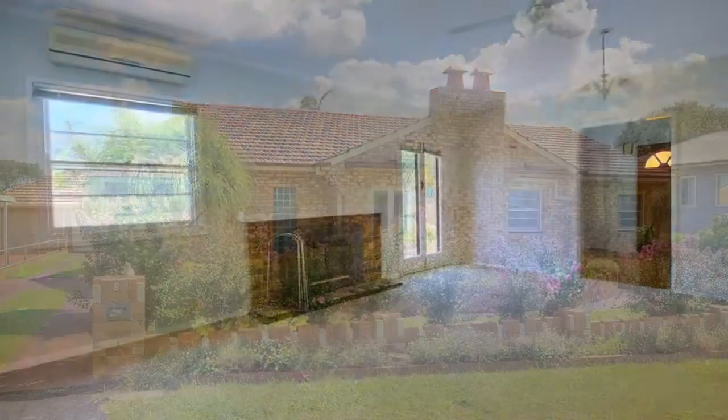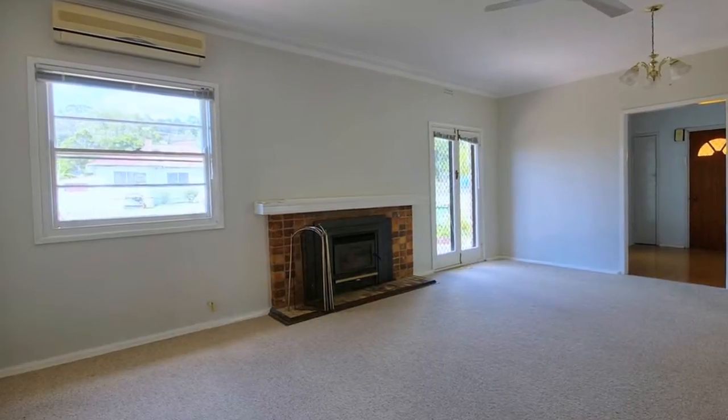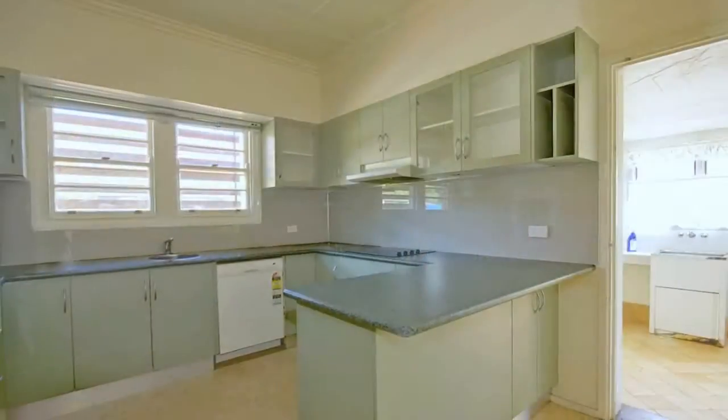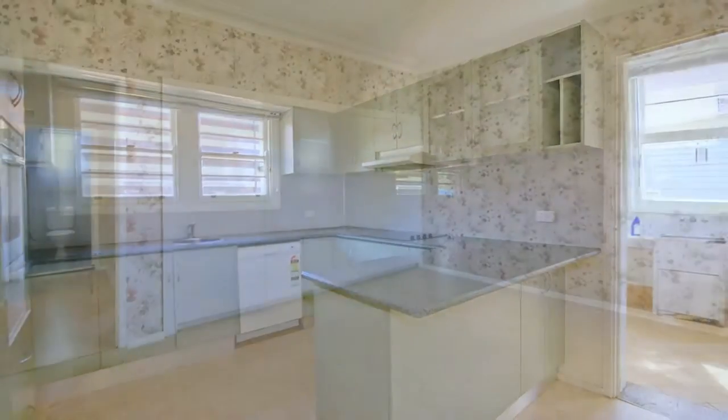The kitchen has been renovated with a modern look, and the rest of the interior provides opportunity for a renovation to add your own touch. A large garage towards the rear of the block adjoins a covered outdoor entertaining area.